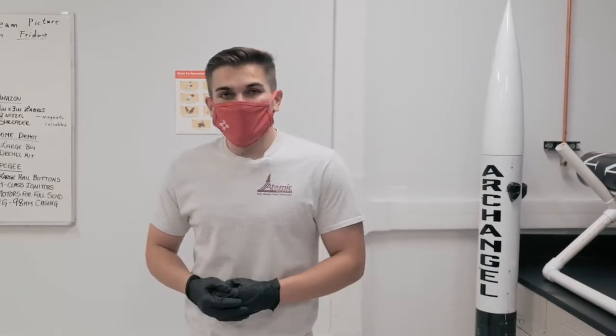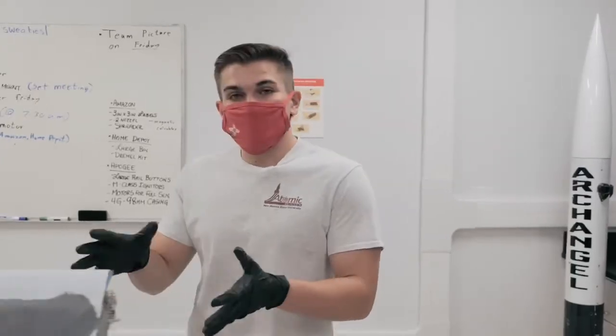Hi everyone, I'm Scott Komar. I'm the lead engineer of the Atomic Aggies here at New Mexico State University, as well as a third year mechanical and aerospace engineering student. And I'm here today working in our shop, working on the build phase of a rocket.